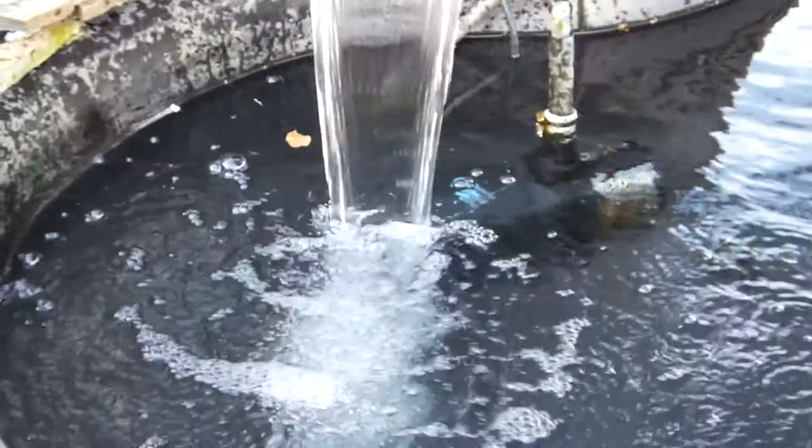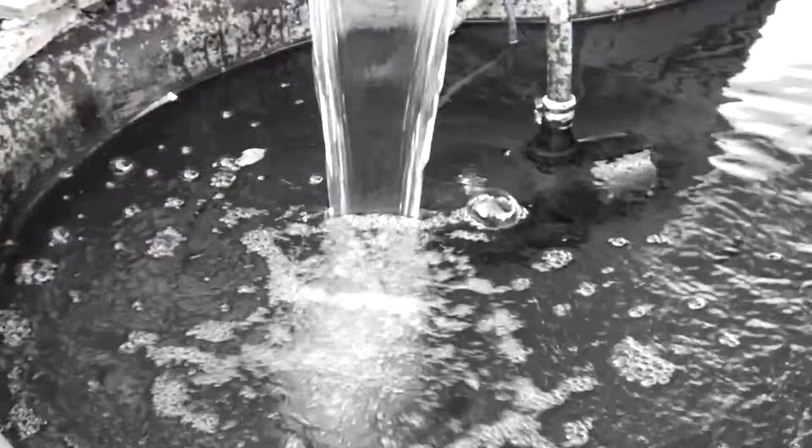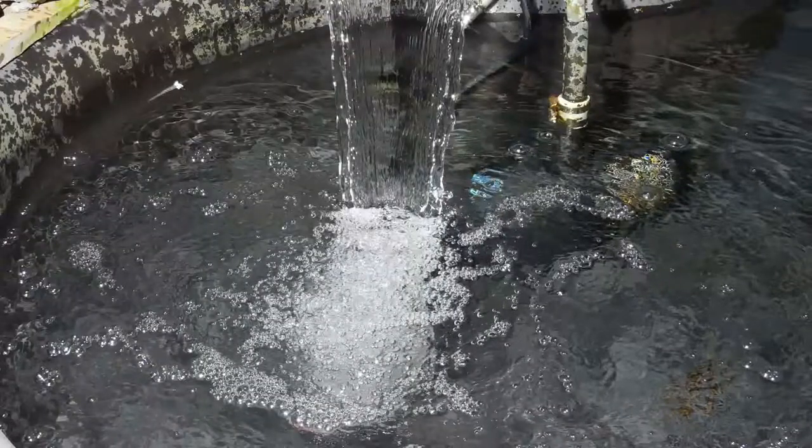The waters of a fountain — in color they are warm and inviting. In black and white it gives you a chill. Add a flash and a still picture and it takes on a whole new meaning.